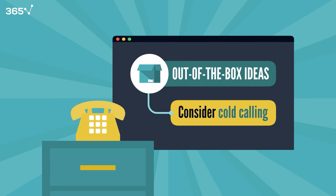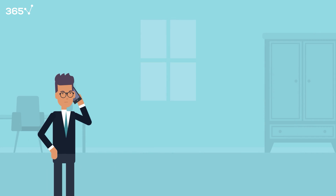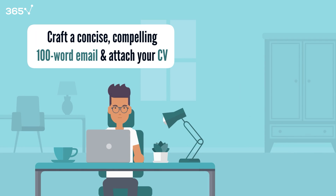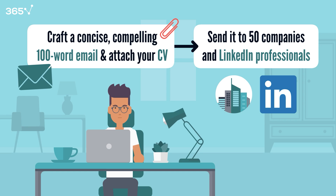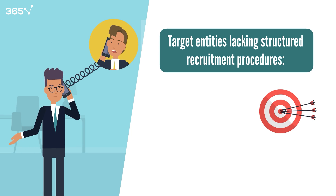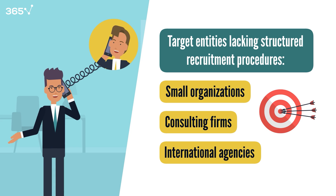Consider cold calling, a strategy often reserved for when other avenues seem closed. Even without advertised openings, many companies may still have opportunities — they might welcome the extra help, especially if it comes at minimal cost. Craft a concise, compelling 100-word email, attach your CV, and send it to 50 companies and 50 professionals on LinkedIn. Enhancing your approach with a follow-up call can significantly increase your chances. Finally, target entities lacking structured recruitment procedures, such as small organizations, consulting firms, and international agencies.